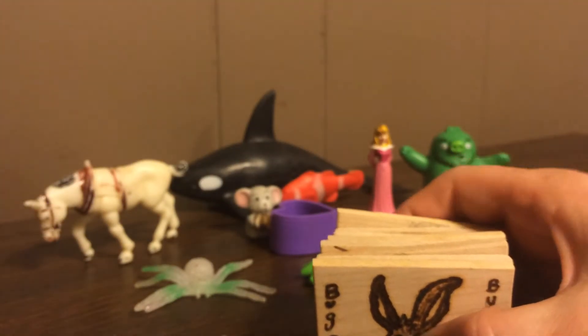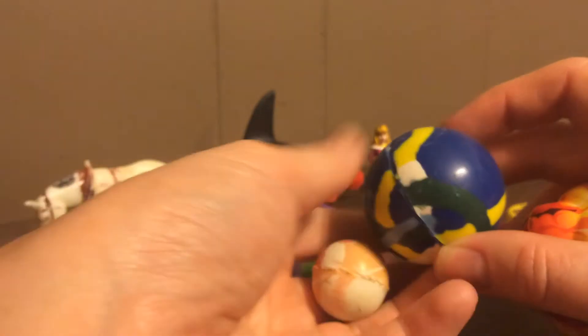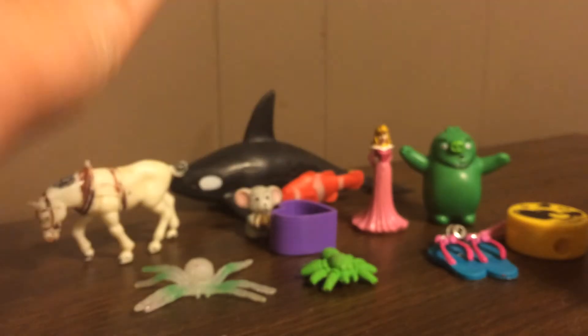I almost forgot these — I also found some bouncy balls and these 'unhappies.' I don't think it was today; I think this is also from another time. Some bouncy balls.